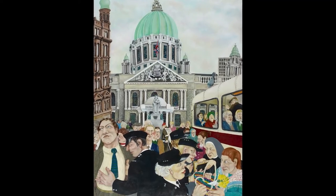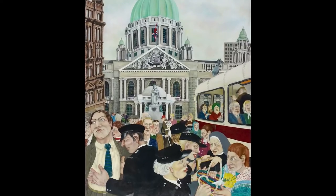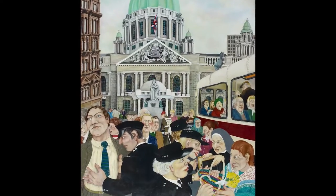In the Security Barrier painting by Rita Duffy, you're seeing a familiar sight to many Belfast residents — the top of Royal Avenue just in front of City Hall. It's a depiction of what would have been a common experience: going through a security checkpoint just to go into town, to go about your daily life, to go to shops, having your bag inspected.